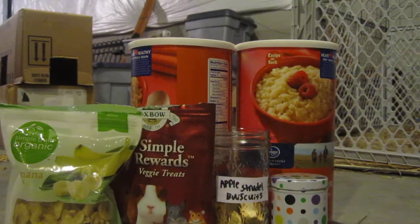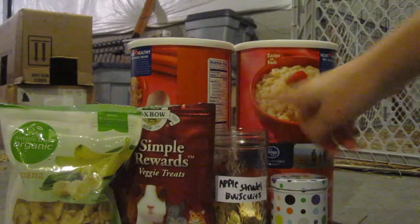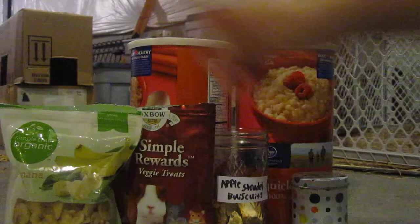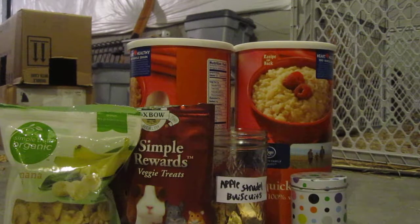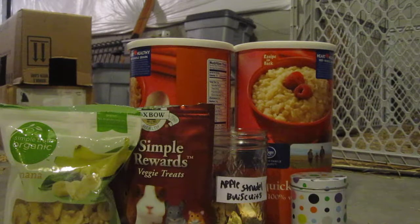Hey guys, it's Funny and Boots 225 here, and today I'm going to be showing you all of Agnes' treats. I don't have a lot, but some of them are kept in these oatmeal containers, some in a mason jar, in this cute little polka dot jar, and some are just kept in their original package. You'll notice the camera is still because I have it sitting on something — let me know if you like this in the comments below, and I will work on getting a tripod.